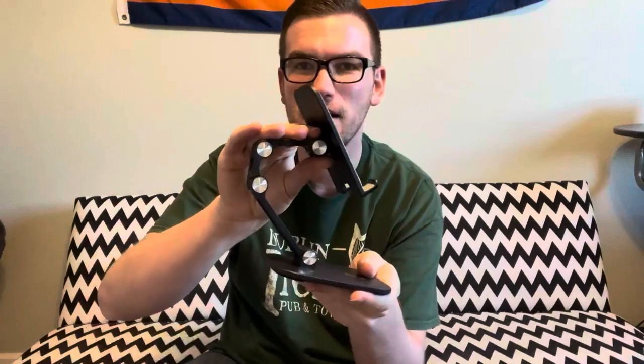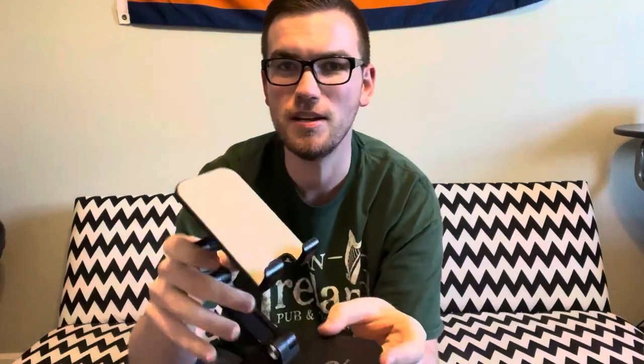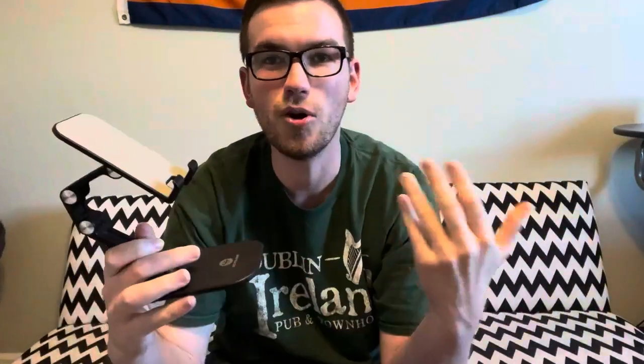There are so many uses for this, and you can bend this in a bunch of different directions. You can put your cell phone or tablet vertically, horizontally, however you need to line it up. Each one of these joints is adjustable, so you can put this in a bunch of different angles and tilts. There's a nice grippy fabric on this, so you don't have to worry about your phone or tablet accidentally falling off. Even though there's nothing holding it but this ledge and the grip, it still stays there nice and steady.